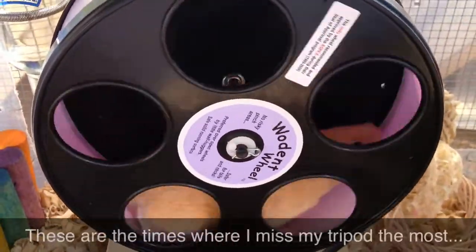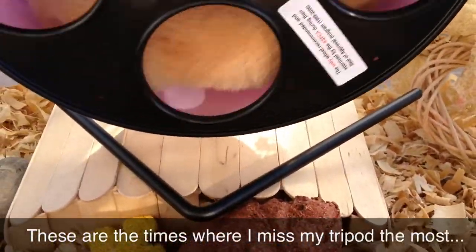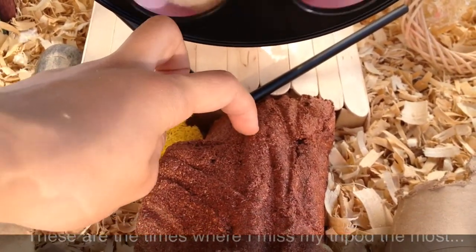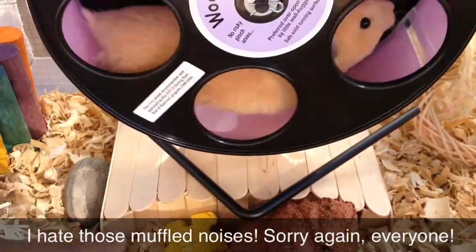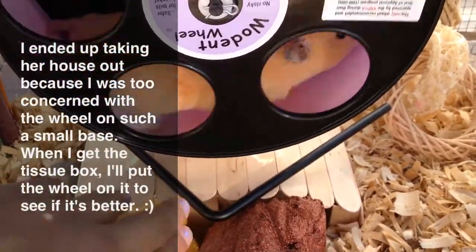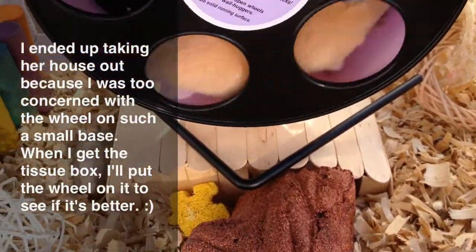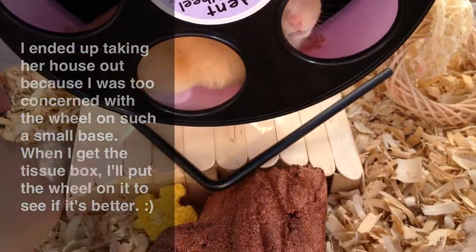Here is just what it looks like from behind. And then on top of this she has her wooden wheel — it kind of stops right here so this acts as a little stopper so it doesn't slide off, and it hasn't been sliding around too much. I'm going to keep an eye on it to make sure it's safe for her. I do have a big tissue box that we're almost done using, so once we finish that I'll probably use that since it has a wider base.